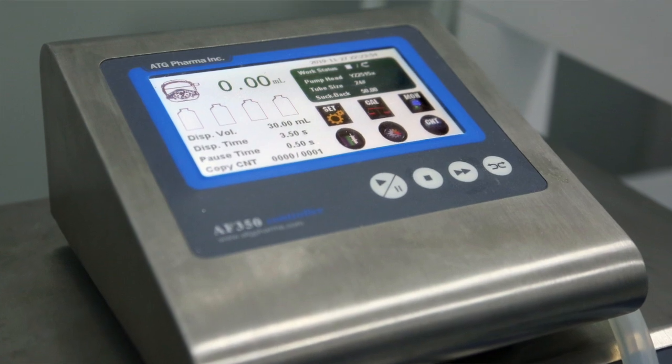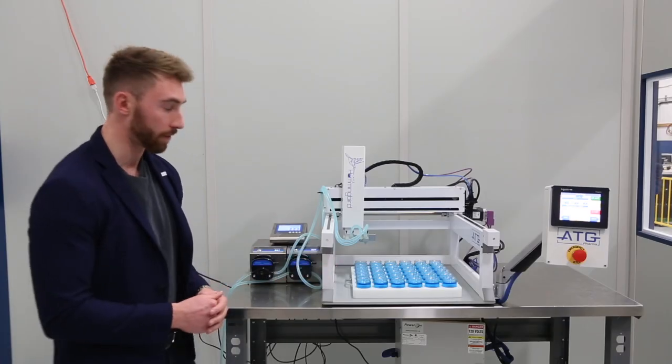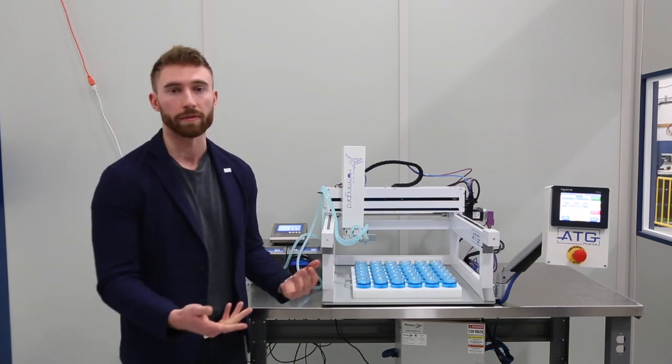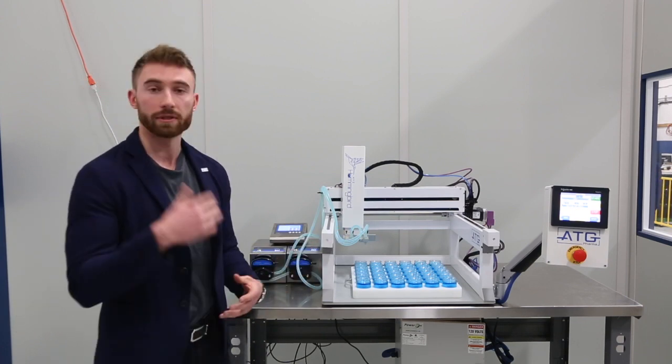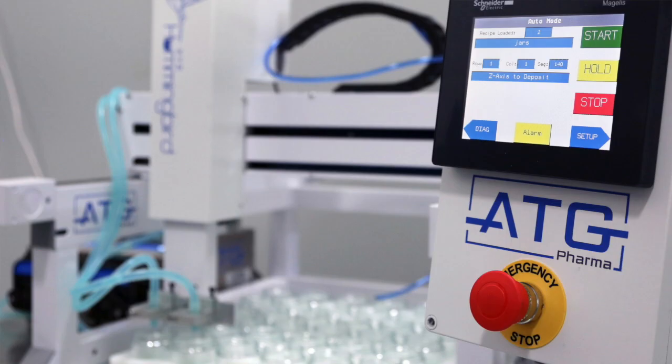As you can see here, there's a touch screen where you set the volume that you want. Currently for these jars, we have it set to 50 milliliters, but you can set it anywhere from 5 milliliters to 10 milliliters, up to 250 and 500 milliliters as well.